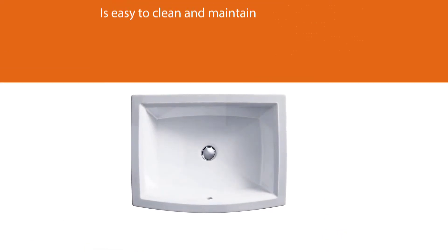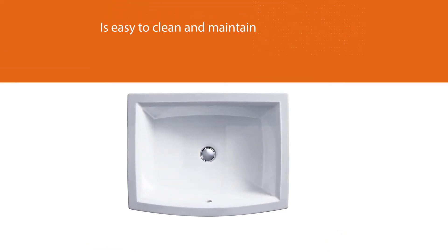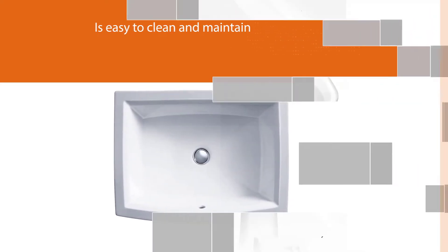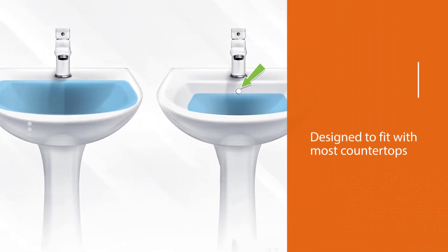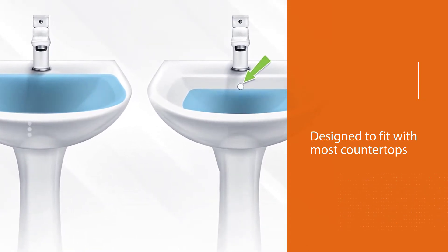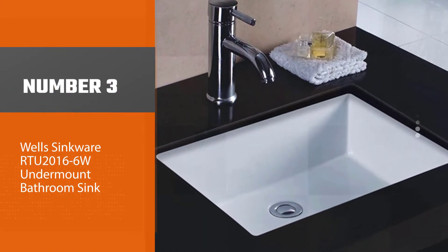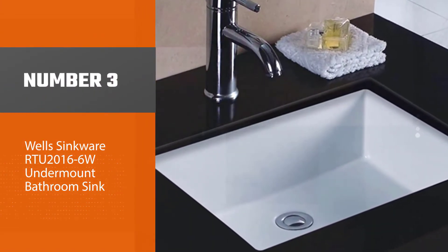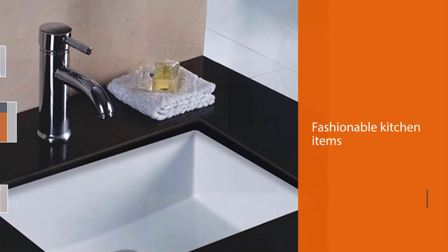This white undermount bathroom sink is designed to fit with most countertops. It measures 22 by 16.9 by 8.9 inches with a weight of 21.25 pounds. Number three: Wealth Sinkware RTU-2016-6W undermount bathroom sink.